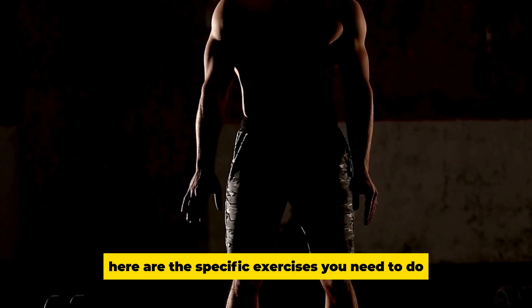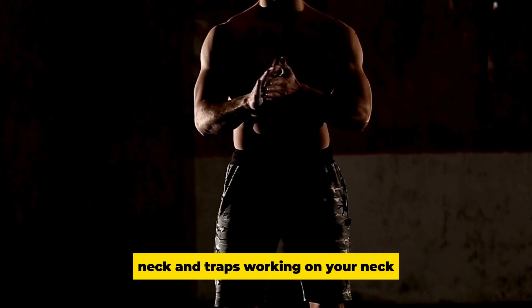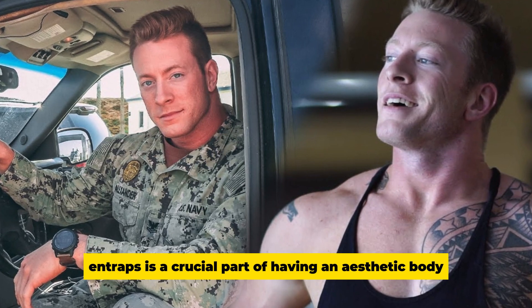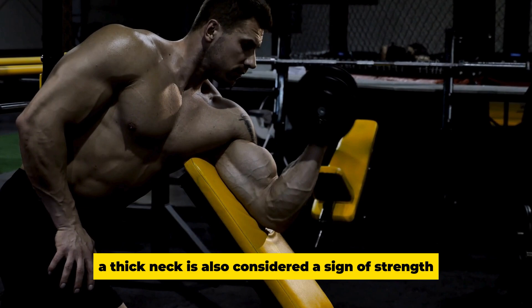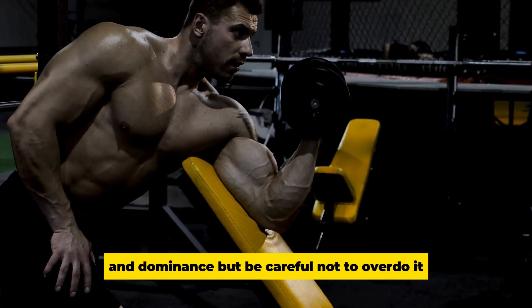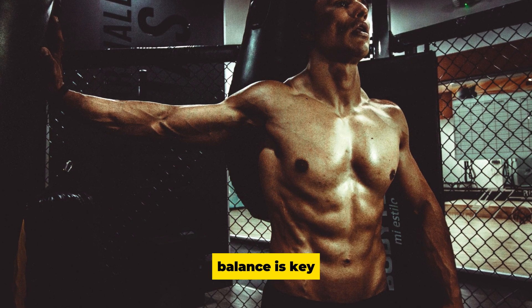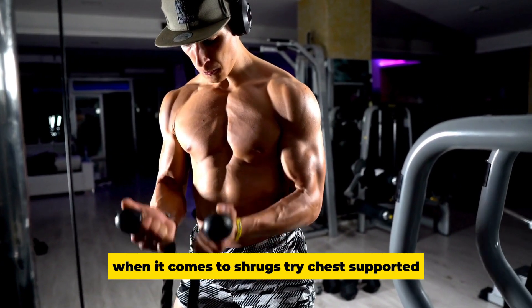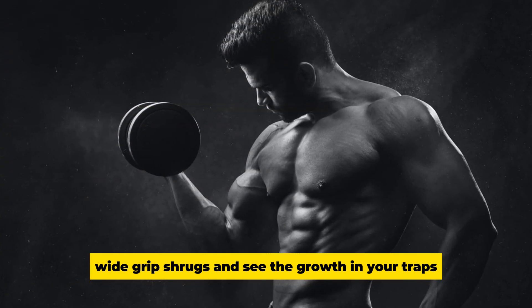Neck and traps: Working on your neck and traps is crucial for an aesthetic body. Your neck is the most visible part of your body, and a thick neck is a sign of strength and dominance — but don't overdo it; balance is key. Exercises like neck curls, neck extensions, and shrugs will target these areas. Try chest-supported wide-grip shrugs for great trap growth.